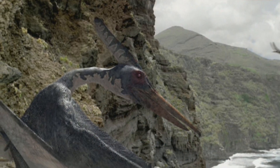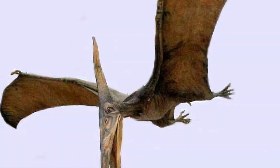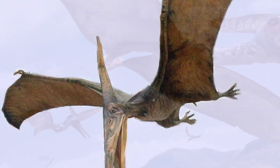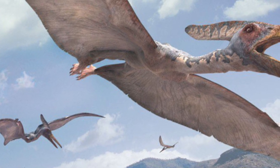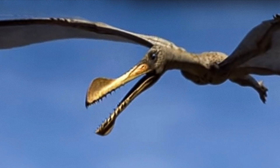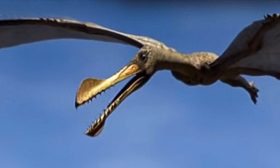And obviously, their heads looked very different. Pteranodon had a long, bony crest on the back of its head, and its beak had no teeth in it — hence the name pteranodon, which means 'winged and toothless.' By contrast, ornithocheirus didn't have a crest and had teeth in its beak.